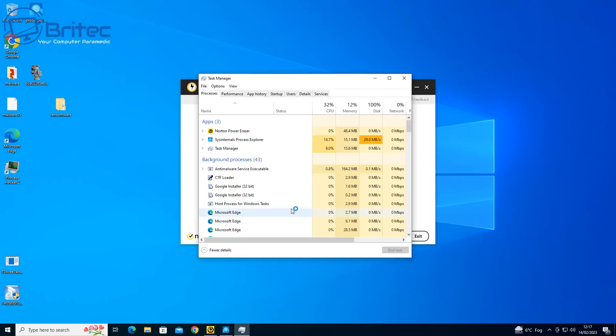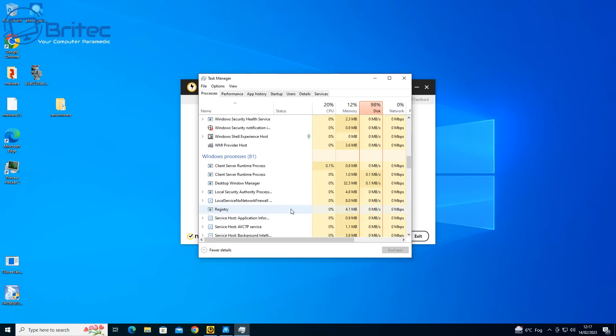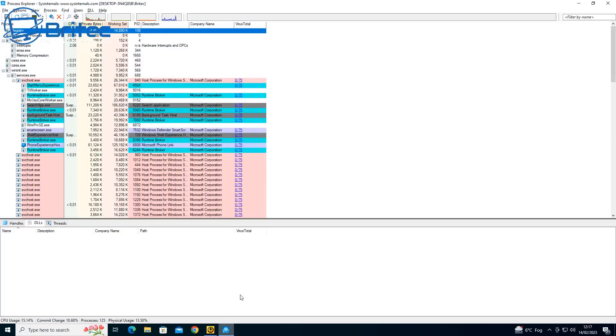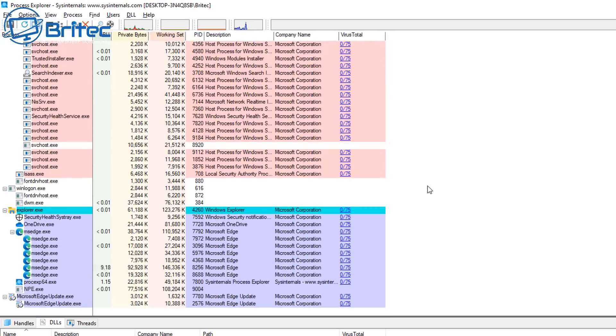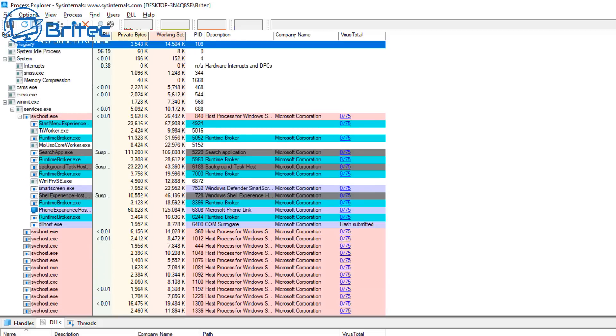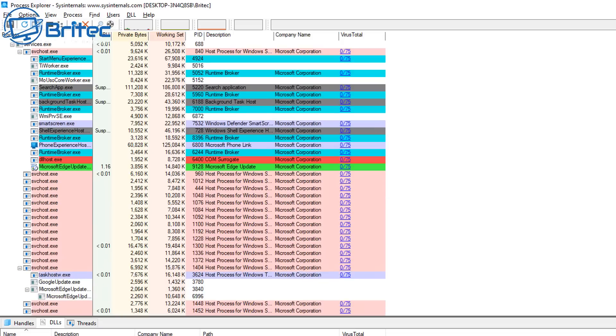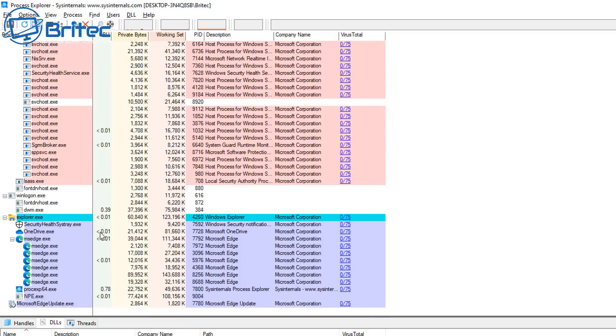Let me check Task Manager and Process Explorer to see if that process has been terminated and removed. Yes, it has — it's now gone. Opening up Process Explorer, we can confirm that the infections are all gone now. That's the difference between premium antivirus software compared to Windows Defender.